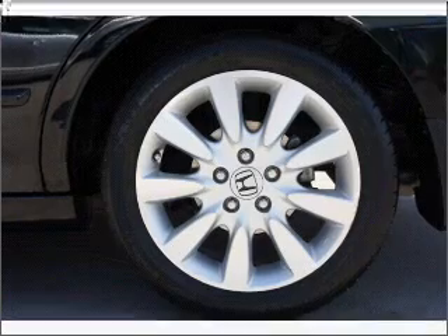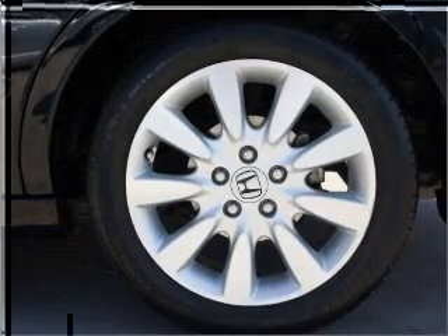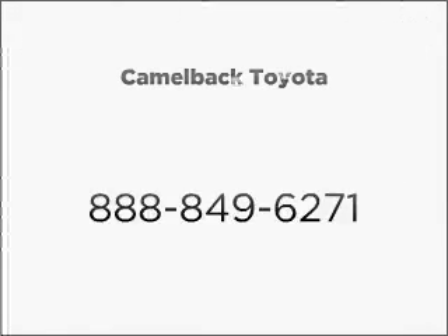Call or click to contact us. Let us put you in the driver's seat today. Thank you.